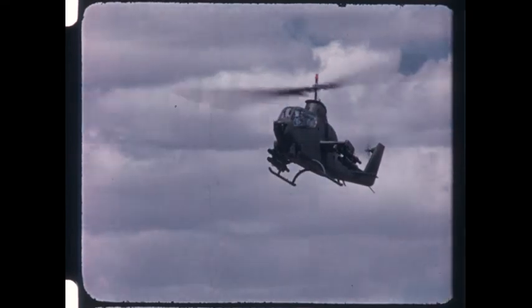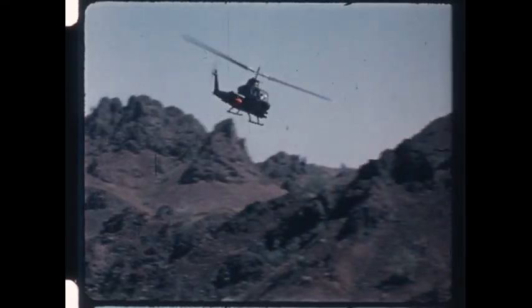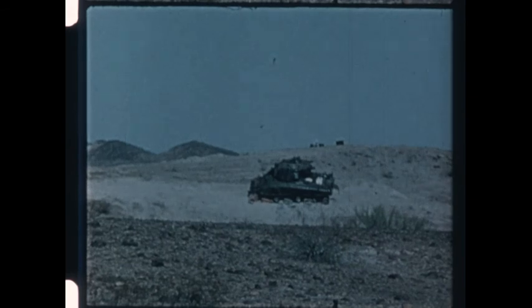In short, the TOW airborne system, with its unerring accuracy, its proven record in combat, and its fast, agile carriers, has added a new and devastating dimension to anti-tank warfare: the air.